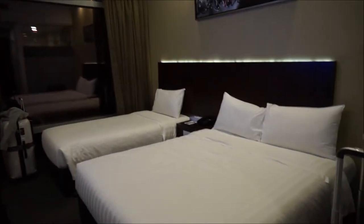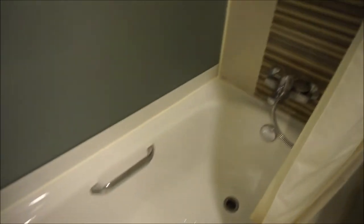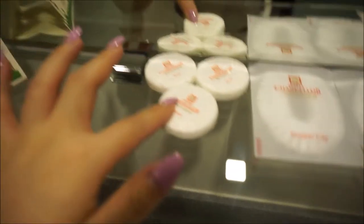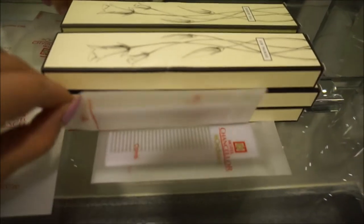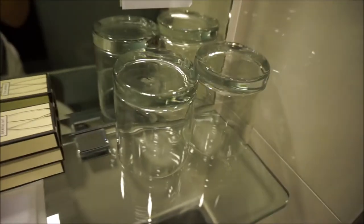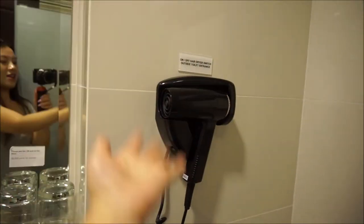And over there is the toilet. Here you have soaps, shower caps. This one is two cups, three dental kits and two glass cups. It says please put the mat on the floor, do not put it in the bathtub. So we've got more towels here, toilet seat, and here is three sanitary bags. This is a hair dryer right there.